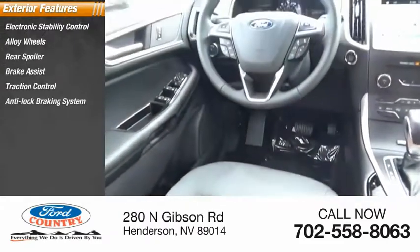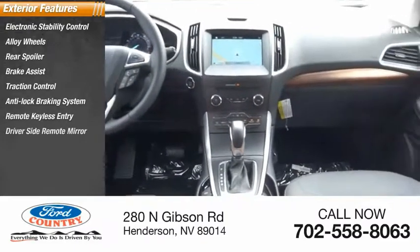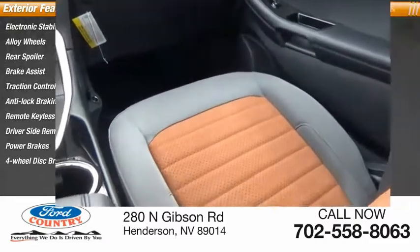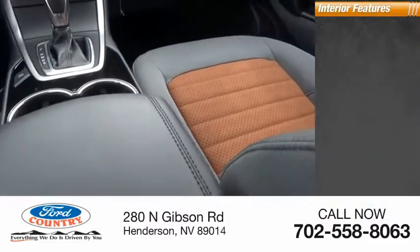Remote keyless entry, driver's side remote mirror, power brakes, four-wheel disc brakes. Inside you'll find backup camera, heated seats, steering wheel audio controls.